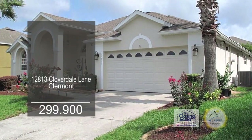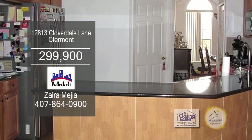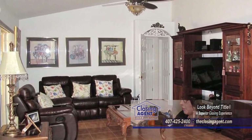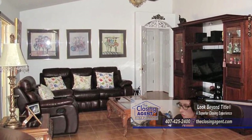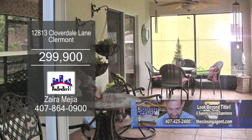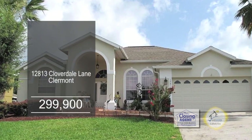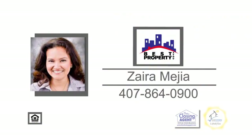This four-bedroom, three-bath home in Claremont features updates throughout. The kitchen includes new stainless steel appliances. The vaulted living room has tile flooring and a slider leading to the screened-in patio and outdoor patio. This home is located within three miles of major roads, restaurants, and shopping centers. For further details, give Zayda Mea a call.